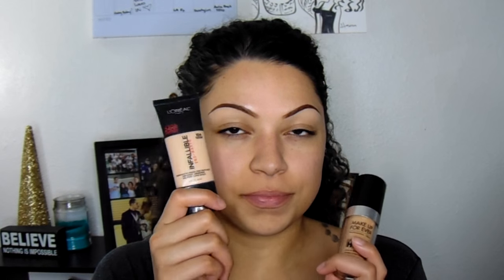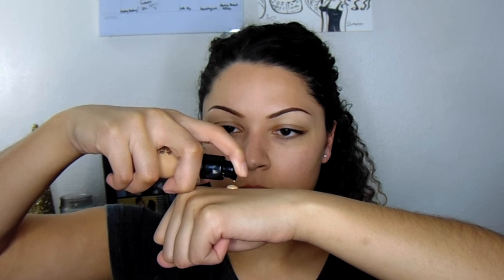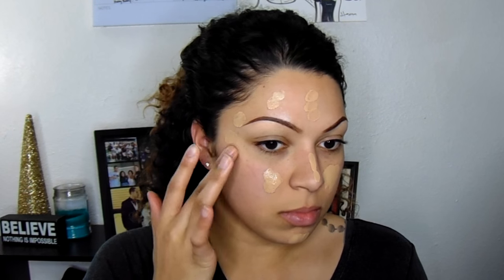For foundation, my two favorites right now are the L'Oreal Infallible Pro Matte — which is super matte, a little light for me right now but has amazing coverage and is a great drugstore option — and the Makeup Forever Ultra HD foundation, which photographs well, keeps me pretty matte all day, and has awesome coverage. I apply mine with either a flat top kabuki or a beauty blender, but I'm going to use the brush today because I've been liking it more than the sponge. The sponge leaves me a little more on the dewy side, which I don't like.